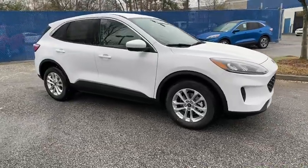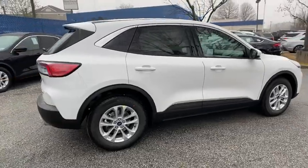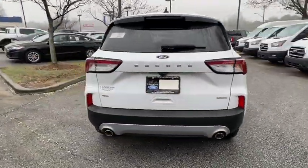Looking for the right vehicle? Check out the 2020 Ford Escape. Gas engines flex, tow, zip and go with Ford Escape. Here are some of this vehicle's great options.